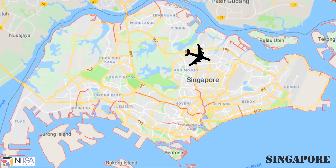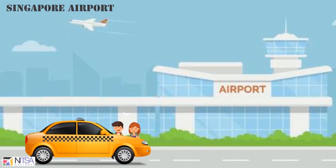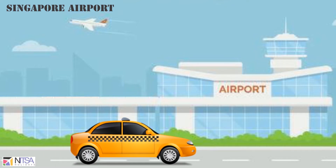After reaching Changi Airport, a driver will be waiting for you holding your name card. He will pick you up and take you to a hotel in Little India.